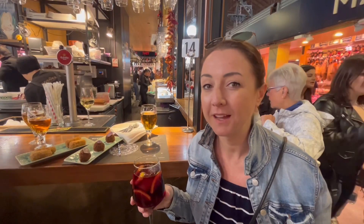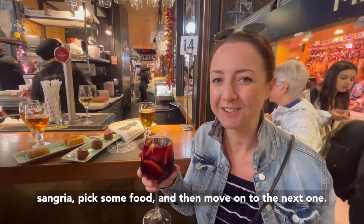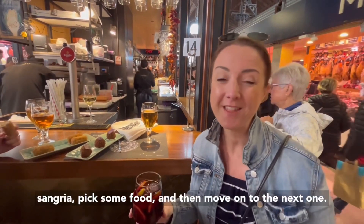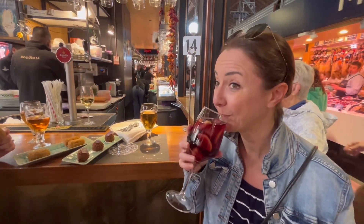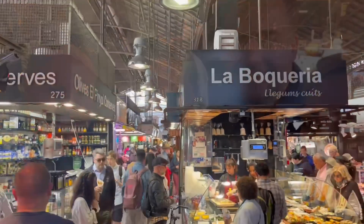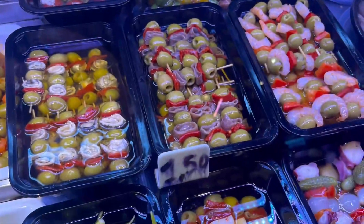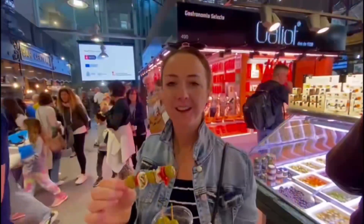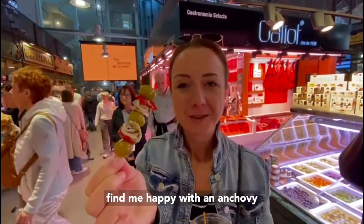We are in the food market at La Rambla and all you've got to do is wander around, grab the sangria, some food and then move on to the next one. With everything in this market, you'll always find me happy with an anchovy.